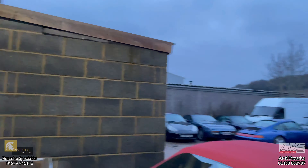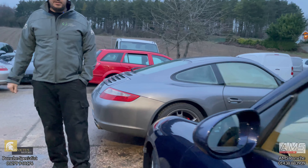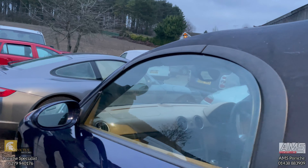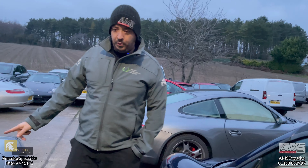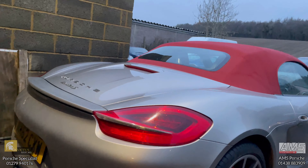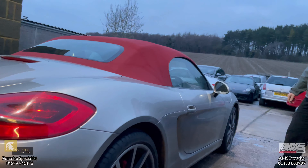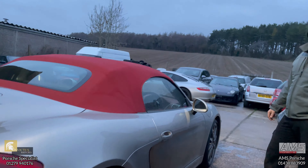This is outside in the yard, which is currently overflowing somewhat. We've got a 987 Boxster here which is about to be collected — it had a throttle body issue. We've also got a 981 Boxster, which is one of the sales cars for Invictus, and has just had its routine prep work done. It needs a bit of a clean before it can go to the showroom, but it's off back to the guys at Invictus.